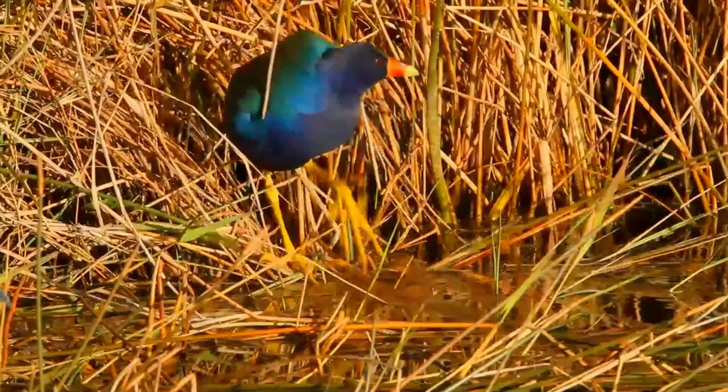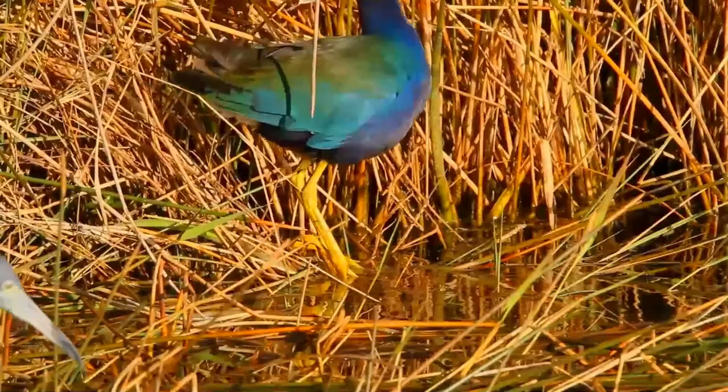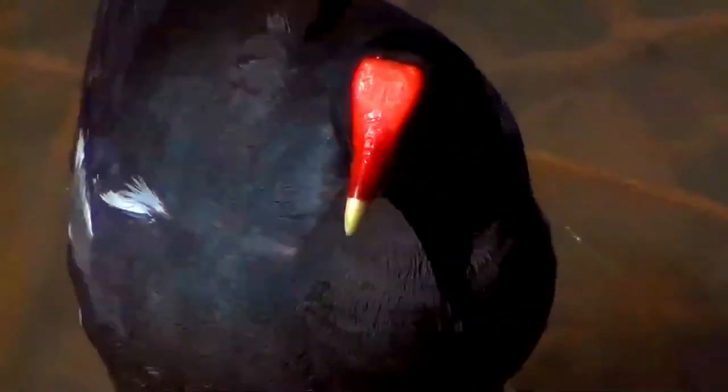The forehead shield color differentiates them from similar species such as common gallinules. Immature purple gallinules are a brown-bronze color with purple feathers on the chest, and the bill and forehead shield are pale in color. Juvenile birds are light brown with hints of green-bronze on the wings and back, and white undertail coverts.